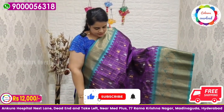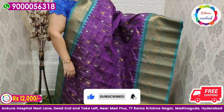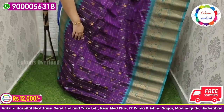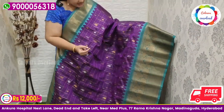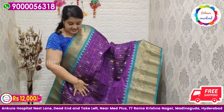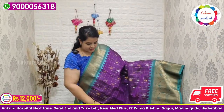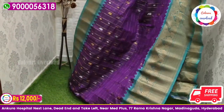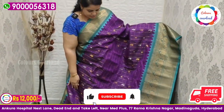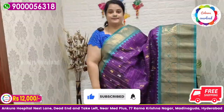Next, pure handloom double weave Gadwal saree — all over checks — in a beautiful purple shade with silver and gold zari boota, and a sea green combination — a very rare combination. Sea green rich pallu and plain blouse with a border inside folding. Saree price ₹12,000 free shipping.